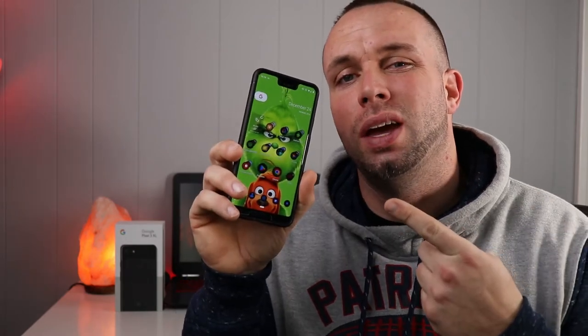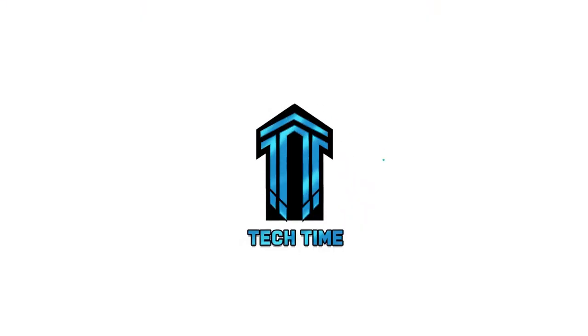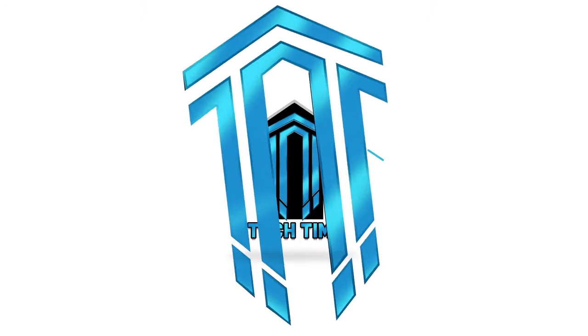Today we're talking Google Pixel 3 XL, so stay tuned. What is up guys, I'm Tom and this is Tech Time, where I bring you all your tech, all the time.